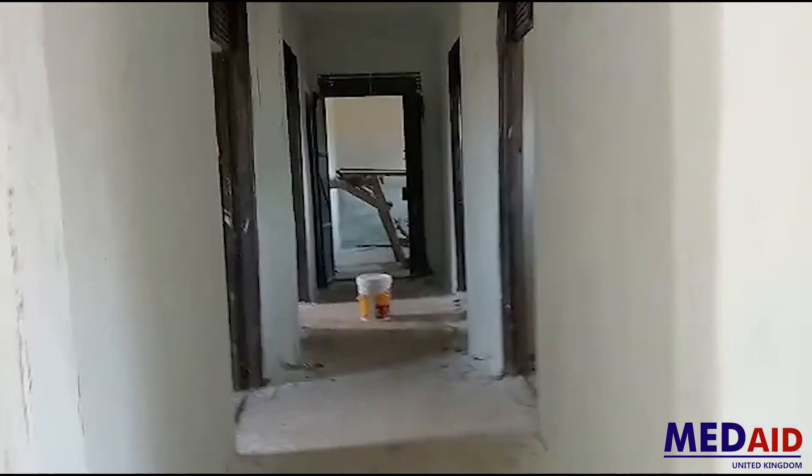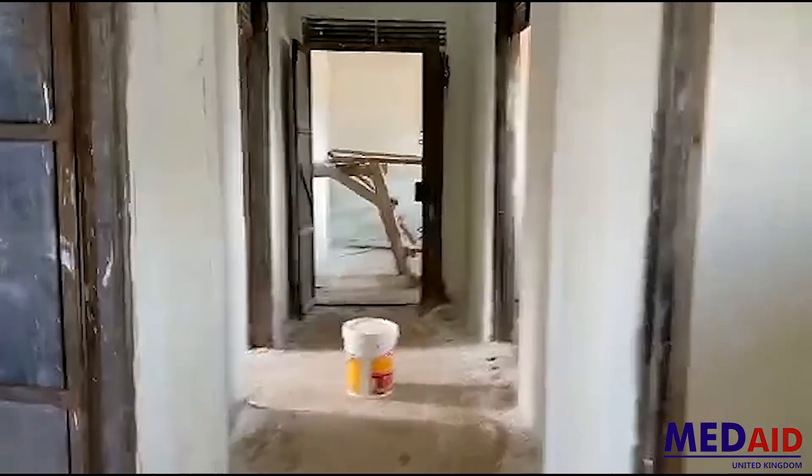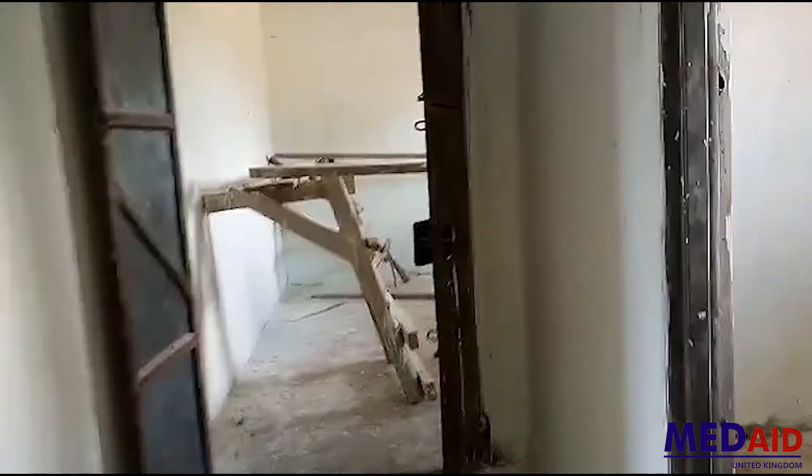This is the pharmacy where all the patients will come and get medicine once they have been given a prescription. The two rooms next to the pharmacy on the right will be rooms used for diagnosis and assessment, where all the clinical assessment and diagnosis will take place.